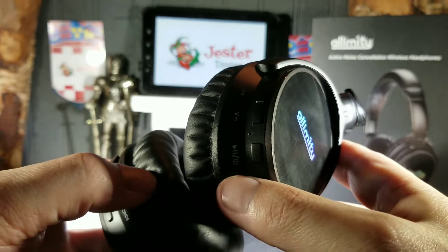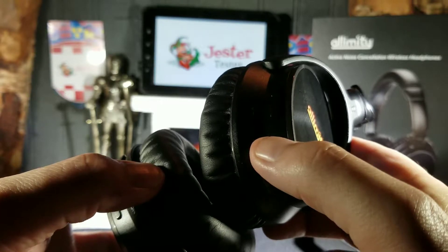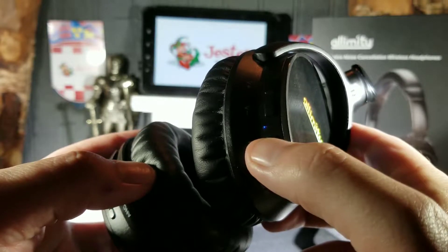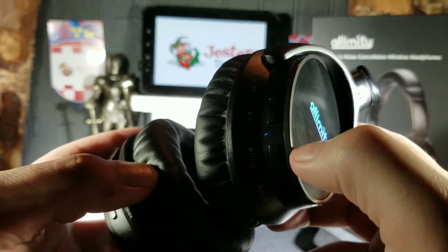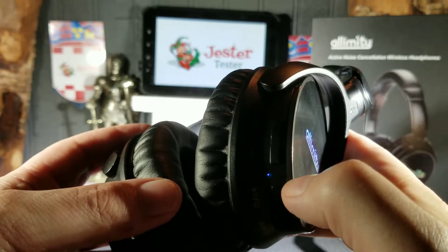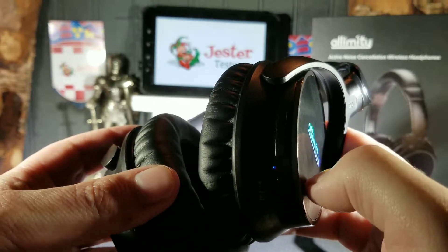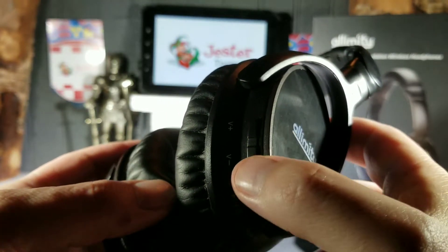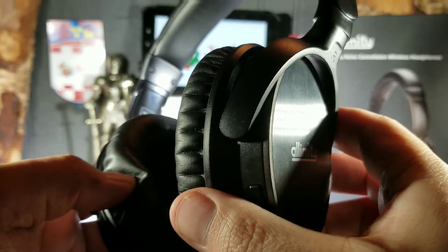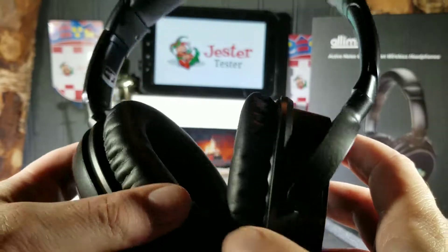Syncing these is very easy. Just hold the power/play button down for about six seconds. You'll get an audio cue that they're on, then keep holding and it'll say they're ready to sync. The light will flash red and blue, and you're ready to pair. Just go to your iPhone, Android device, or any Bluetooth-enabled device, find them, and pair up really easily. Volume controls are all right here at the bottom of the cans.